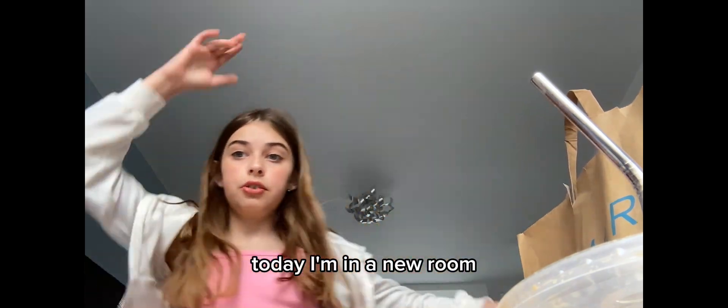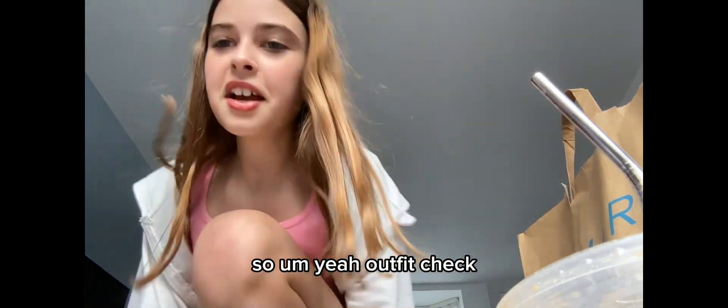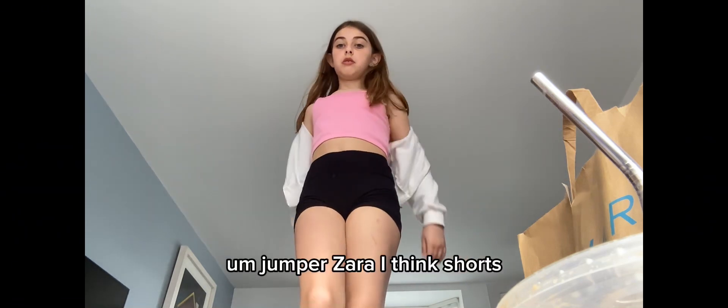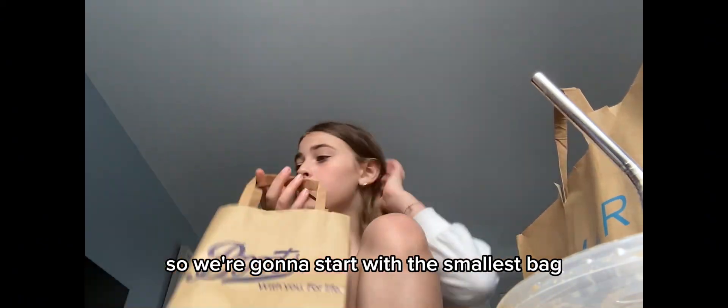Hi guys, today I'm in a new room and I'm gonna be doing a little haul. Outfit: fit so primer is my friend's thing, jumper Zara I think, shorts Morrisons. Of course, of course — we just have that one part. Okay, so we're gonna start with the smallest bag.